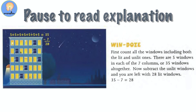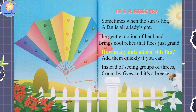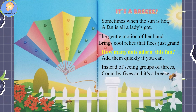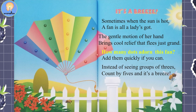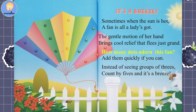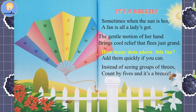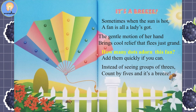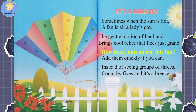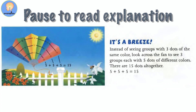Pause the video here to look over and add up the answers. It's a Breeze. Sometimes when the sun is hot, a fan is all a lady's got. The gentle motion of her hand brings cool relief that feels just grand. How many dots adorn this fan? Add them quickly if you can — instead of seeing groups of threes, count by fives and it's a breeze. Pause the video here to look over and add up the answers.